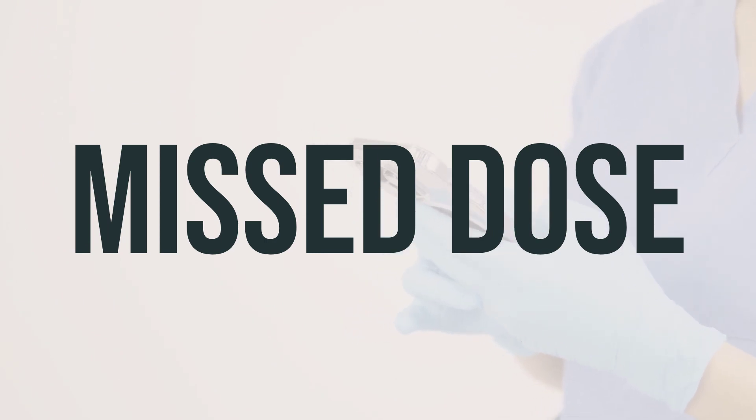If you forget to take a dose of erythromycin benzoyl peroxide gel, take it as soon as you remember. If it's almost time for your next dose, just skip the missed dose and continue with your regular schedule. Don't take a double dose to make up for the missed one.